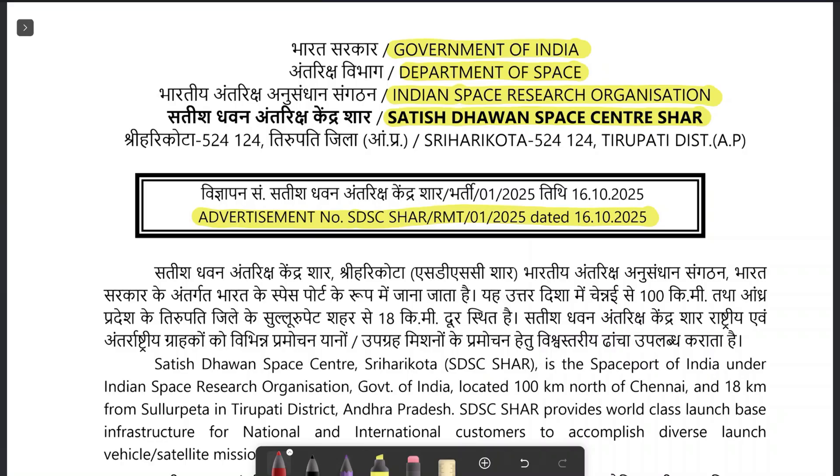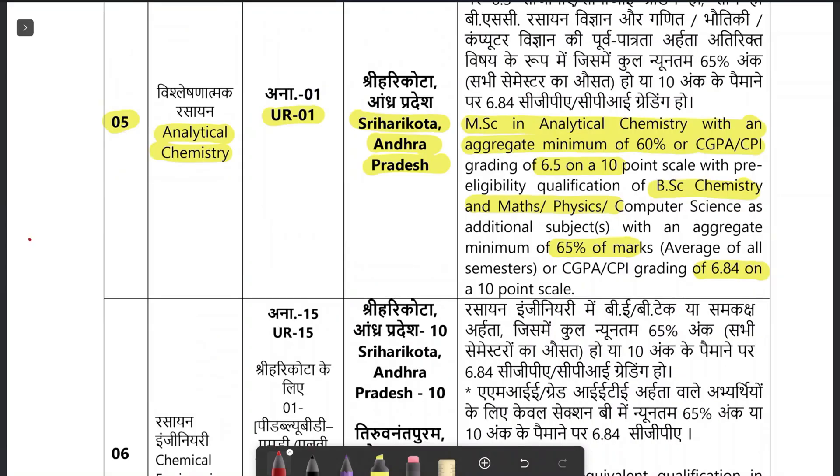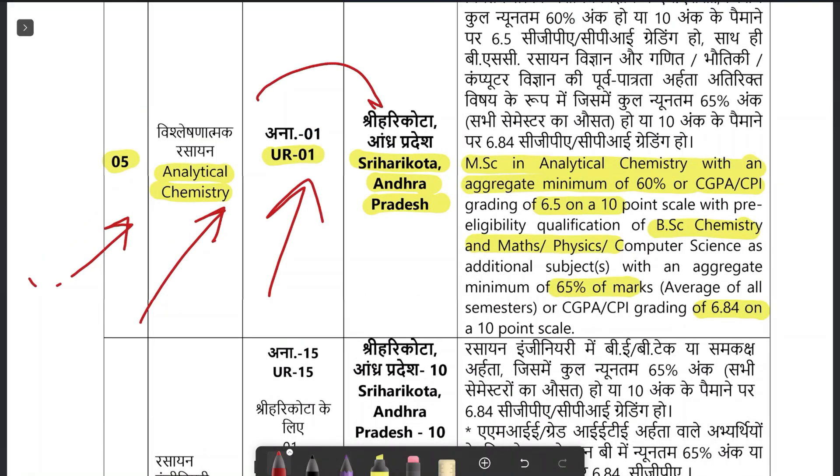The advertisement number is SDSC SHAR RMT 01/2025, dated 16th October. The first vacancy is SDSC inviting applications for Scientist B at pay level 10, with pay scale 56,100 to 1,77,500 rupees. Post code P05 is for analytical chemistry — one vacant post — and the place of posting will be Shriharikota, Andhra Pradesh. Education qualification required is MSc in analytical chemistry.